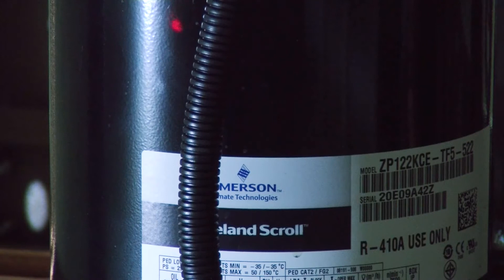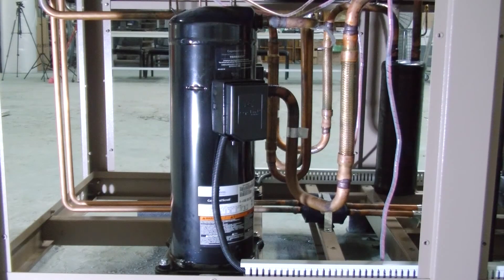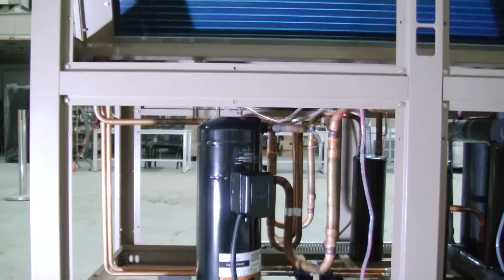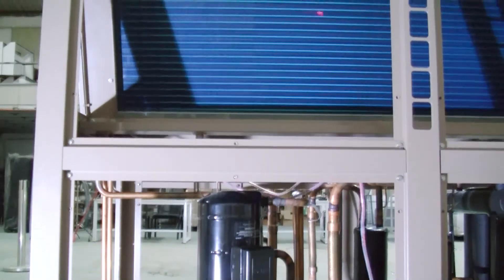We offer three years warranty for these quality, reliable compressors. The high temperature and high pressure gas will come out from the compressor to the condenser. In order to reduce the damage risk from compressor operating vibration, we use an anti-vibration copper tube to smooth the shaking. The condenser is made of high-quality copper pipe and aluminum fins, covered with an anti-corrosion coating.